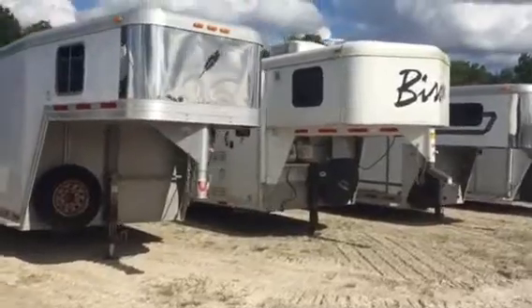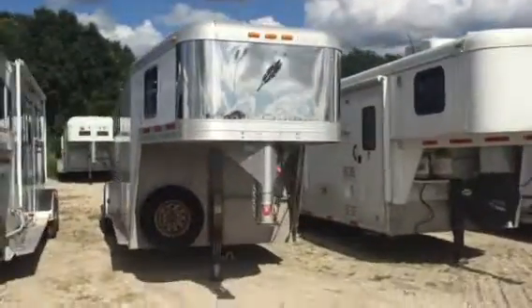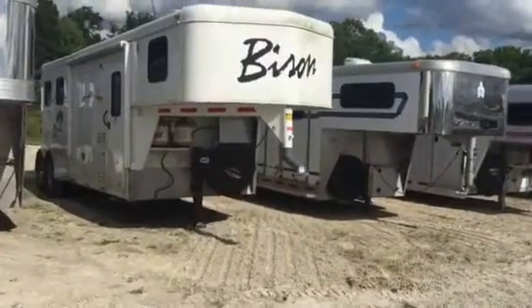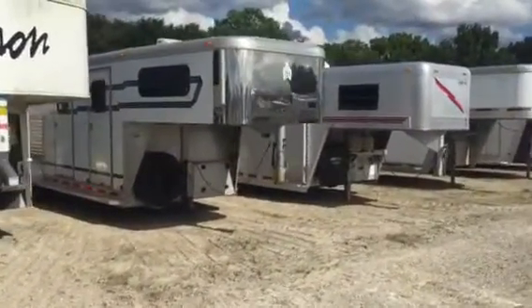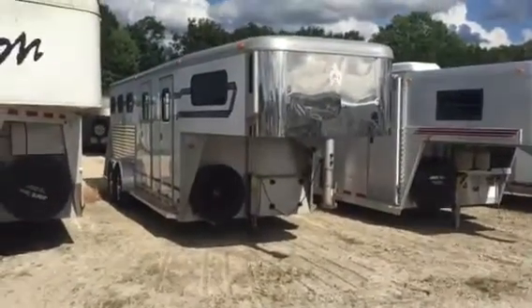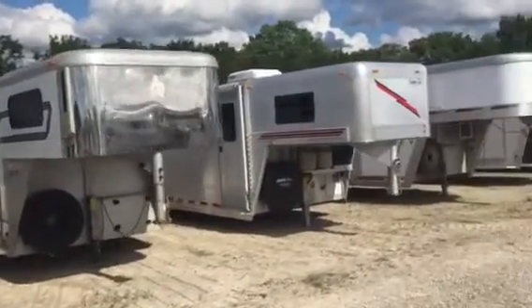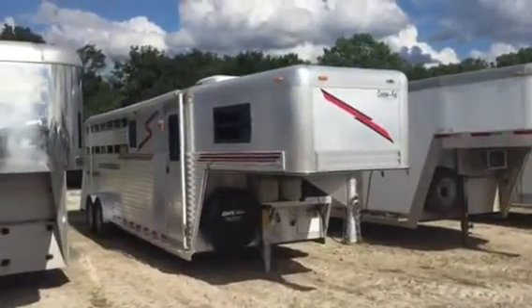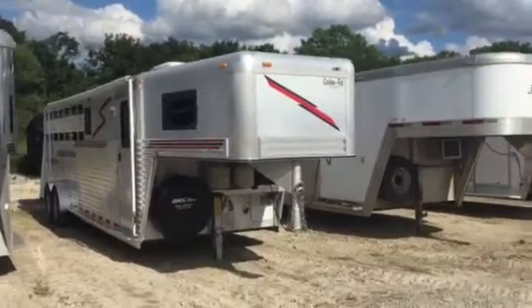The Featherlite — it's just a basic 4 horse trailer, nothing to it. Bison: little 2 horse living quarters, I think it's a 6 foot short wall. Adams: little mid-tack trailer, 3 horse mid-tack, not a whole lot to it, no LQ or anything. Custom Fab: it's got air slats on the head and the butt side, awning, AC — just a little weekend package.